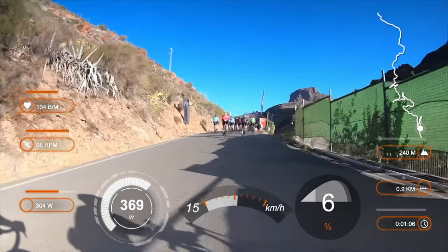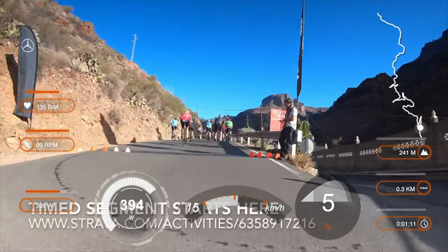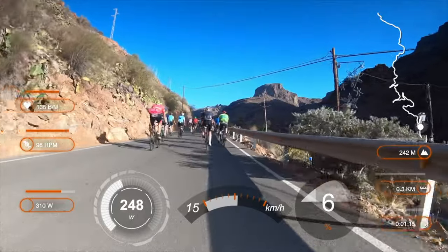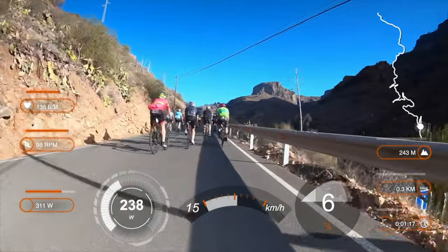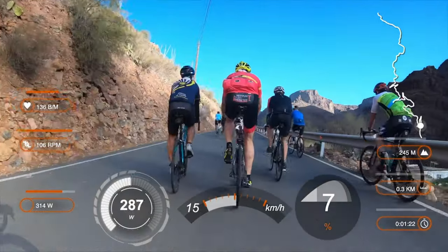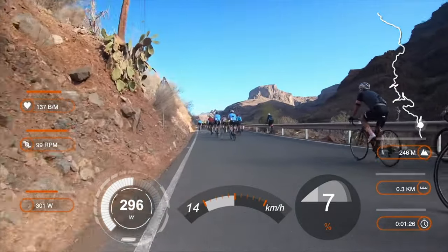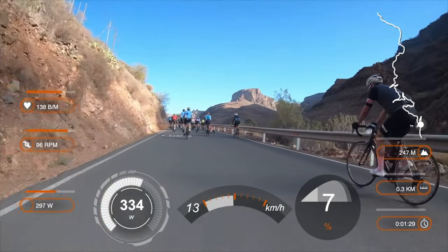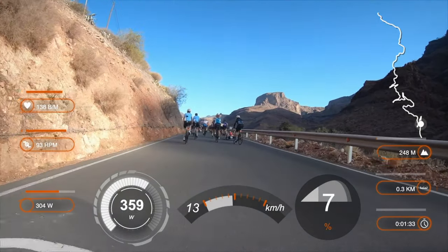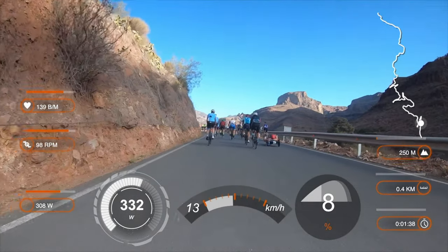This is stage 5 of the Bike Week and the 9 km timed segment starts here. Here you see the data layer. On the right-hand side there is the segment map and my location. Below it there are altitude, distance and time. On the left-hand side: heart rate, cadence and power as a 30-second average. And in the middle: momentary power, speed and gradient.